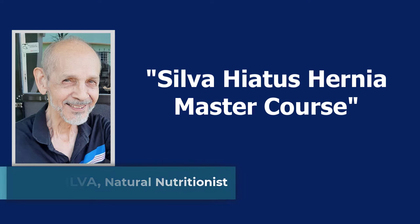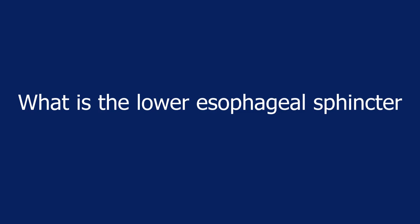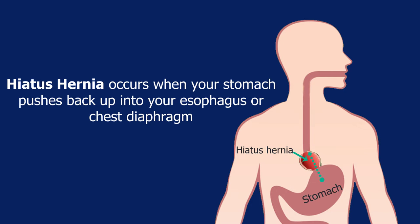Hi, Rudy Silva here to start this Hiatus Hernia Master Course. This is the first video, and we will cover what is a hiatus hernia, what is the lower esophageal sphincter, and the three different types of hiatus hernia. So let's get going.